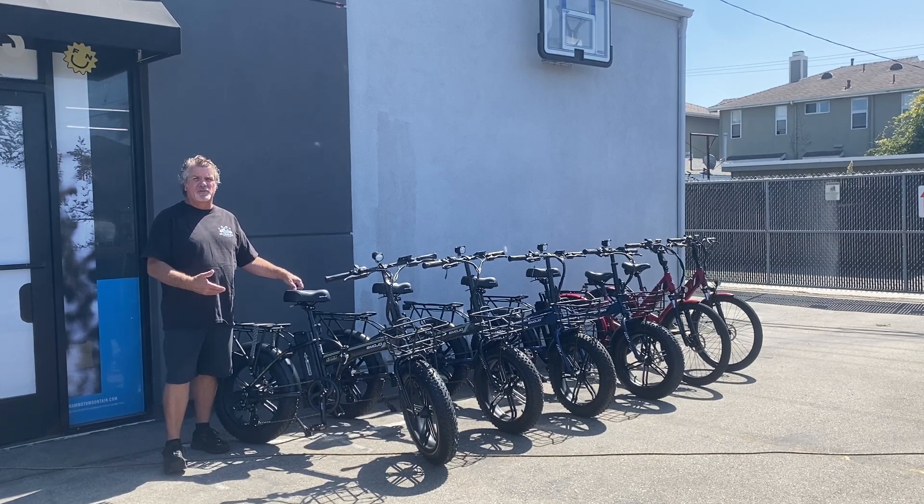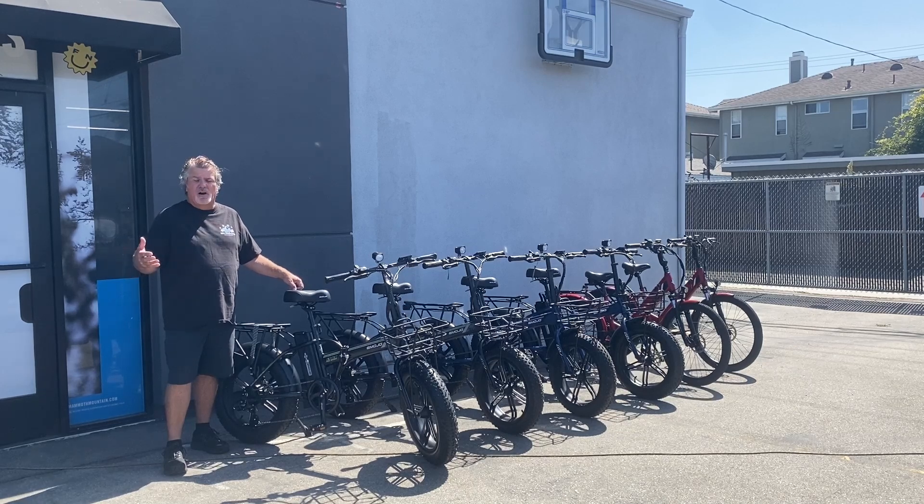We're having a ride and drive on August 23rd, right here. So come on down, get yourself an electric bike or just try an electric bike. If you've never ridden them before, they're awesome, they're great. Everybody that has one just loves them.